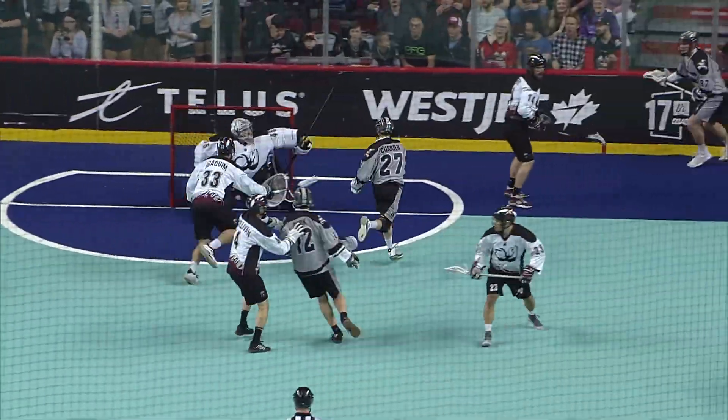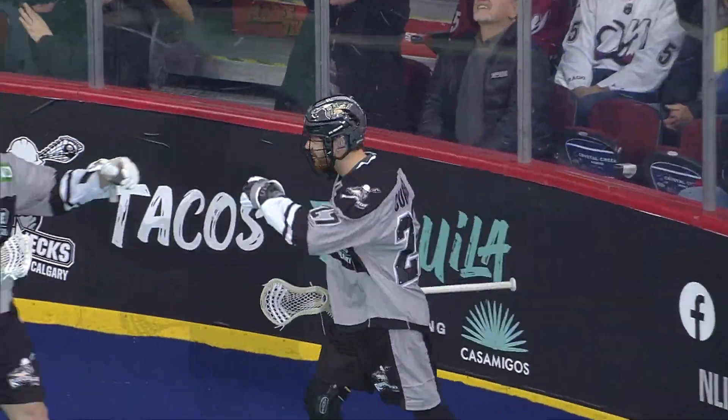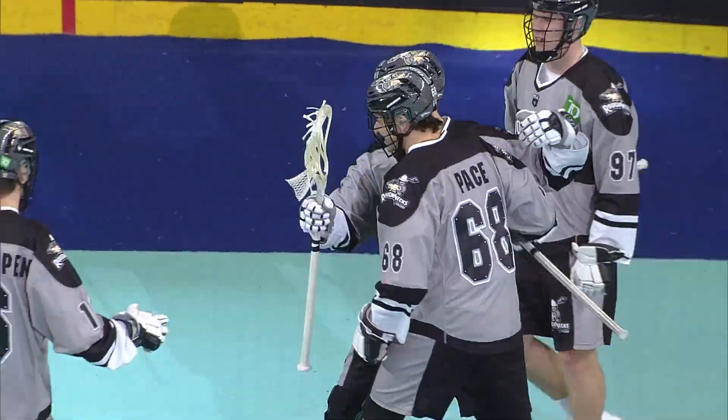Roughnecks working it from that far side. Pass in front, shot scores! Josh Currier cashes in. 3-0 Calgary.